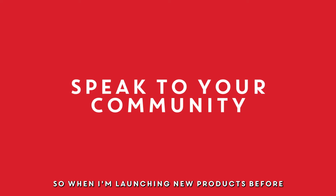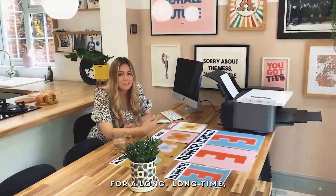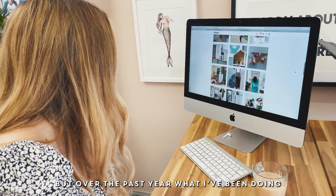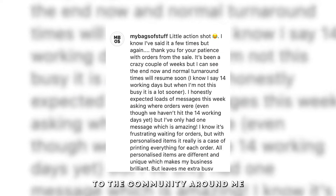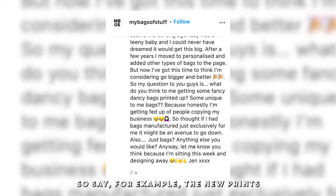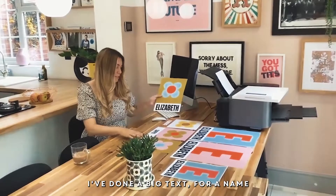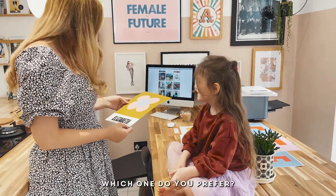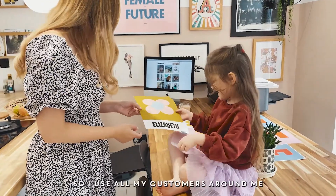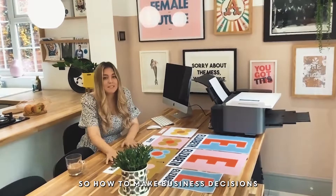When I'm launching new products, I used to be in my own head about it for a long time, but over the past year what I've been doing is just talking to the community around me. For example, with new prints, I've done a big text for a name and then a small text for a name and asked which ones they prefer, and then we go with that. I use all my customers around me to help make business decisions.